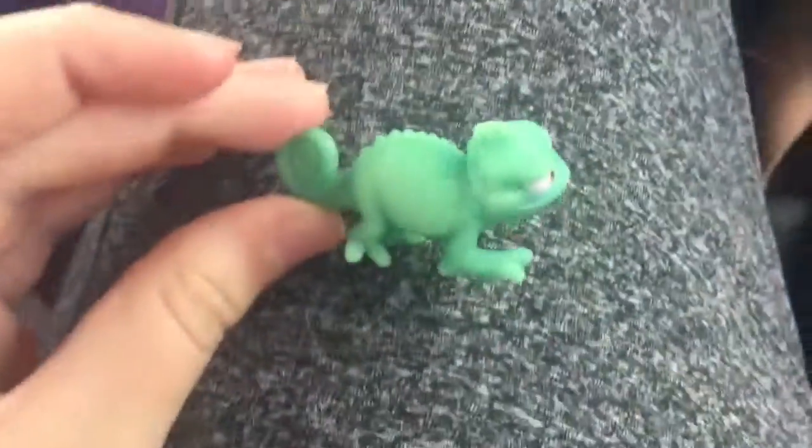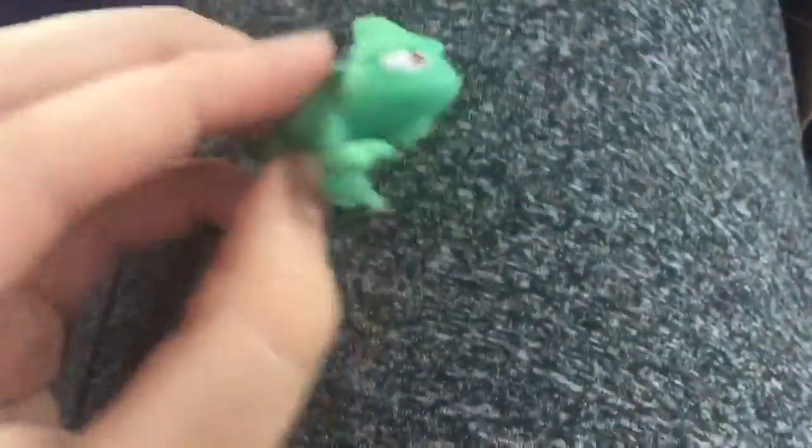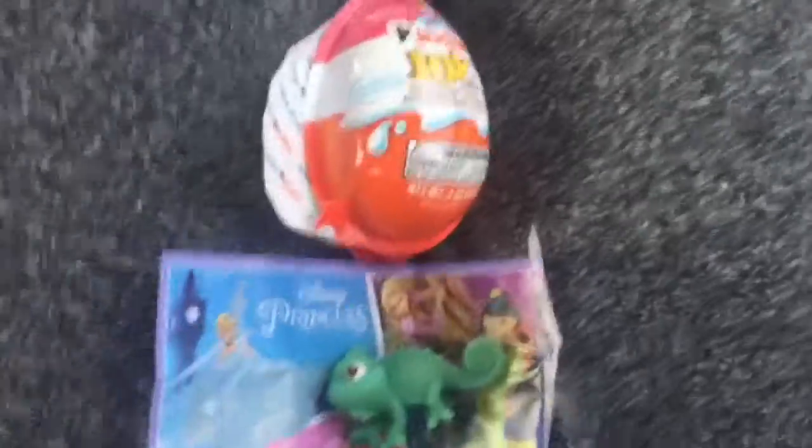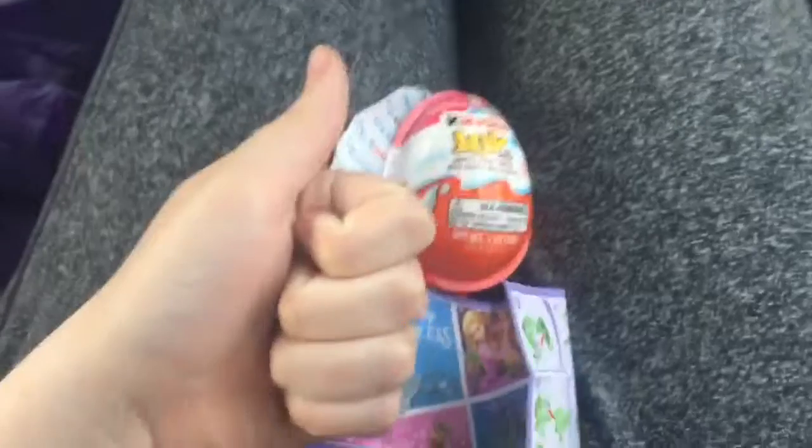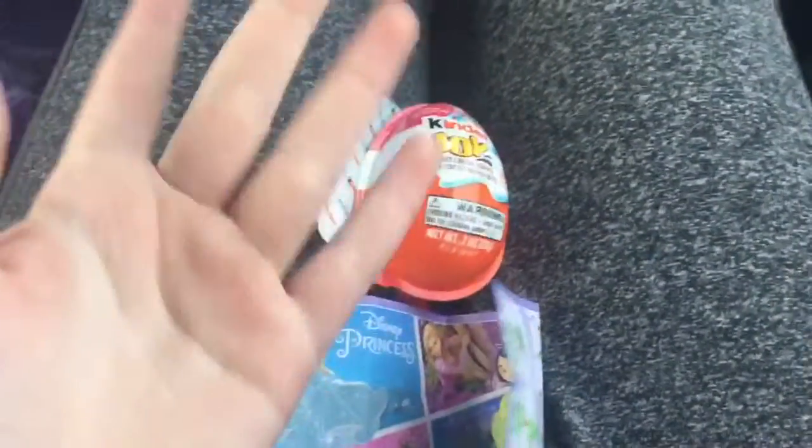I can't wait to get more surprise eggs and open them up so I have a whole collection. Here's an overview of all the items I got, and I was really excited and really liked it. Thank you guys so much for watching — please give me a thumbs up and have a good day, bye!